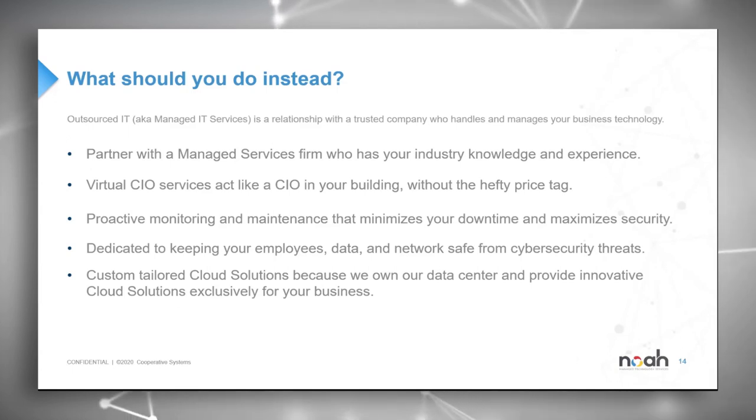Implement a virtual CIO — a V-CIO — who will act and serve just as your current business CIO, only at a fraction of the cost, with more experience, more resources, and the ability to work 24-7, 365. To the best of my knowledge, I am not aware of any human being that's able to do that just yet.